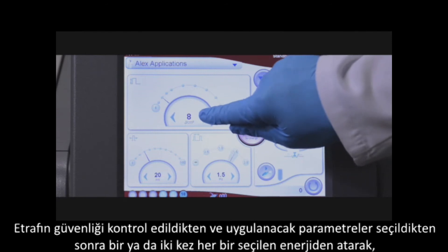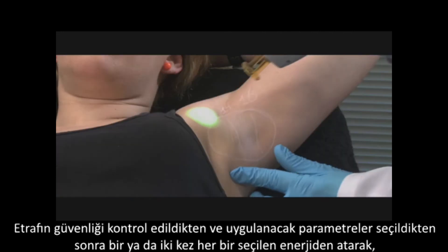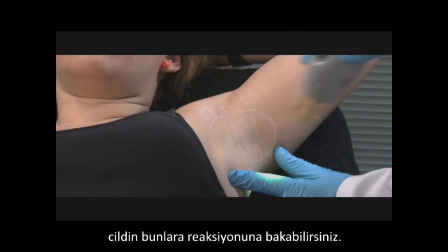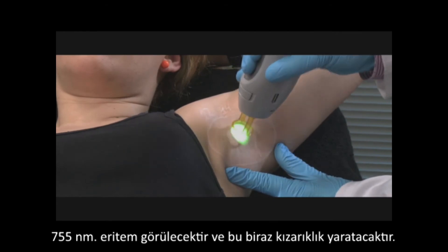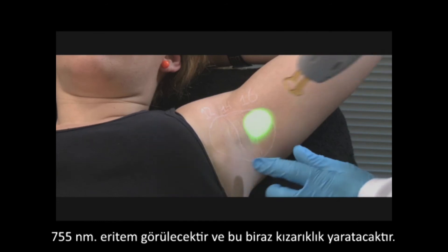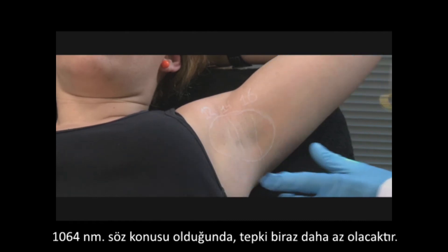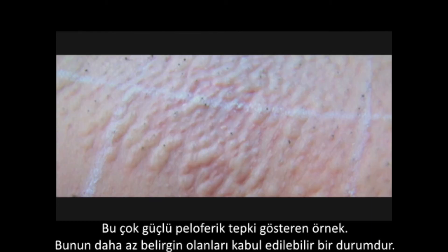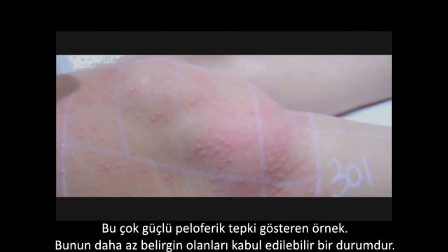Once the safety of the surroundings has been checked and the parameters have been selected, pulse the laser one or two times in each of the selected energies and then wait for the skin's response. We look for parafollicular edema in the case of the 755 nm laser, which may be accompanied by mild redness. In the case of the 1064 nm laser, the response is less pronounced. This is an example of a very strong parafollicular response; a milder variation is also acceptable.